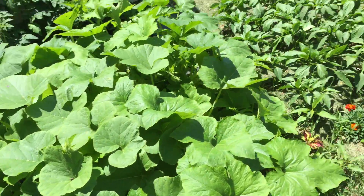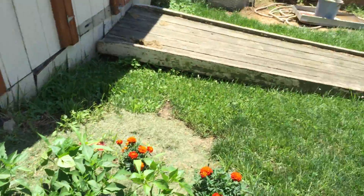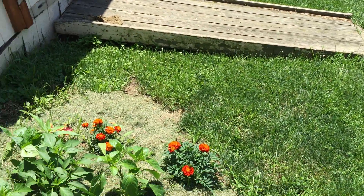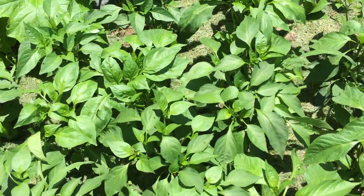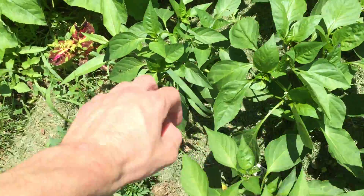I was watching the original video from when we first started and seeing how much they've grown since then. We got a baby rabbit right there! They better not be eating the peppers — we gotta be careful.